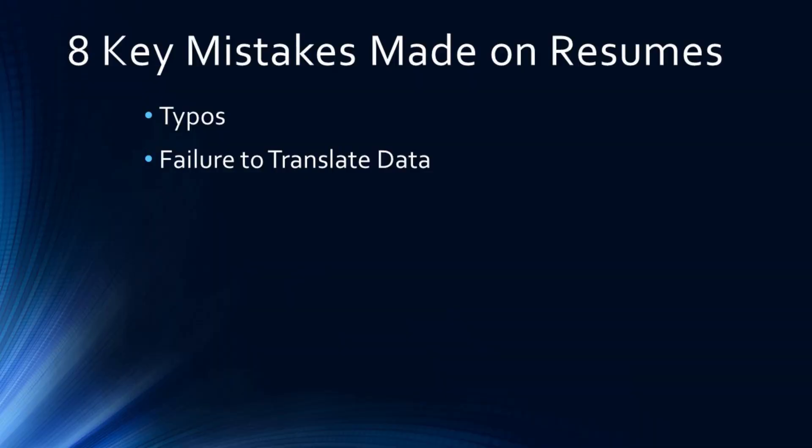The next mistake is using jargon or acronyms that only insiders will understand. For example, if you were in the military, make sure you translate any acronyms or names that outside non-military personnel won't understand. Another example: if you were placed as the lead on 'Project Gemini,' that may mean a lot to you but nothing to anyone else. Instead, explain that you led a project implementing software throughout your entire company globally — that means something to a recruiter.